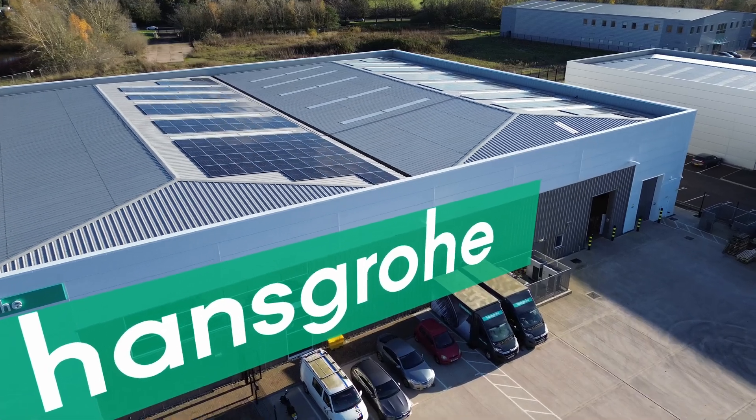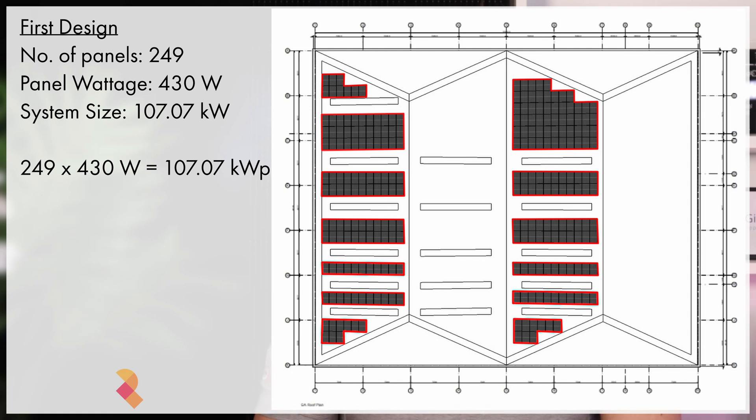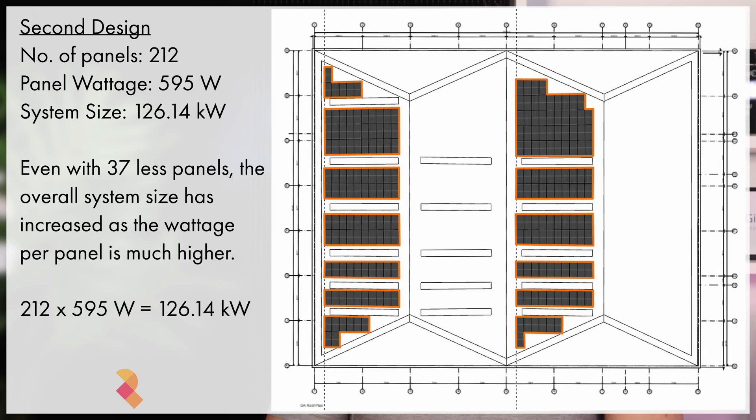Now let's take a look at Hansgrohe's UK headquarters in Warwick. In April 2024, my colleague started designing the solar system and originally specified a 240-panel system totalling 107kW peak, using standard sized 430W panels. Following a site visit further down the line, she realised that we'd be able to fit much larger 595W JA Solar panels on the roof. She worked out that while we wouldn't be able to fit quite so many — only 212 in total — the larger panels enabled Hansgrohe to get a larger surface area, increasing the total system rating from 107kW peak up to 126.14kW peak, which is what we settled on for the final specification.